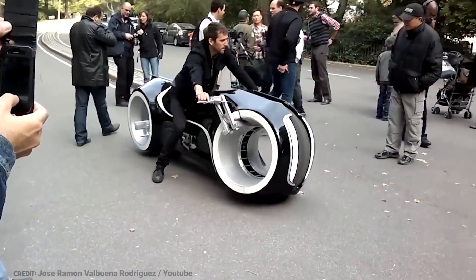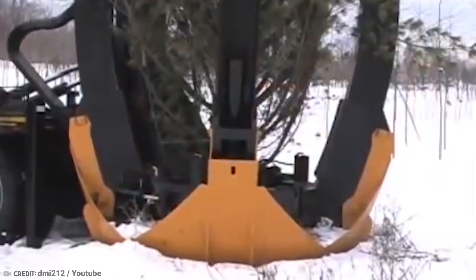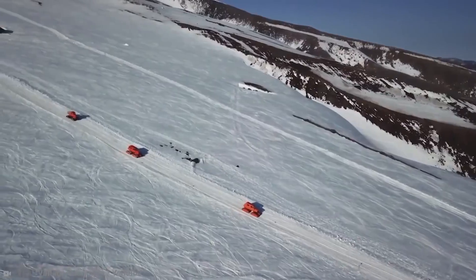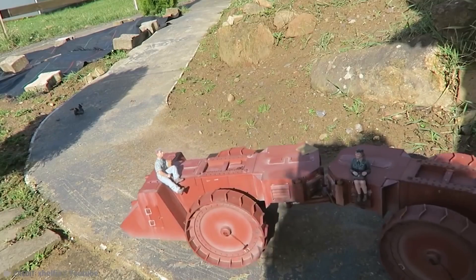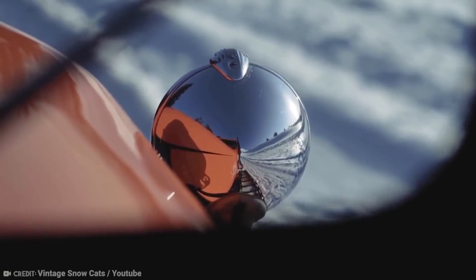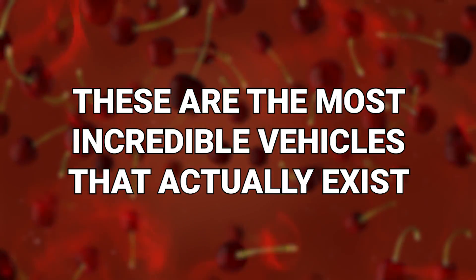The world of automotive design is getting more and more weird each and every day. Every car designer is trying to outdo each other, and it's leading to stranger and stranger vehicles. You won't believe they exist, but they do. These are the most incredible vehicles that actually exist.